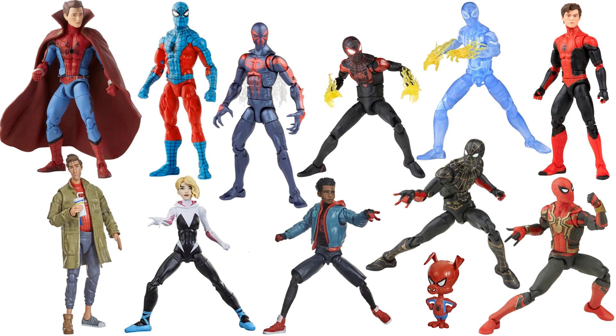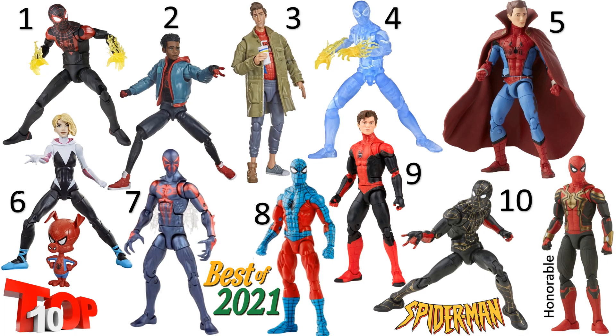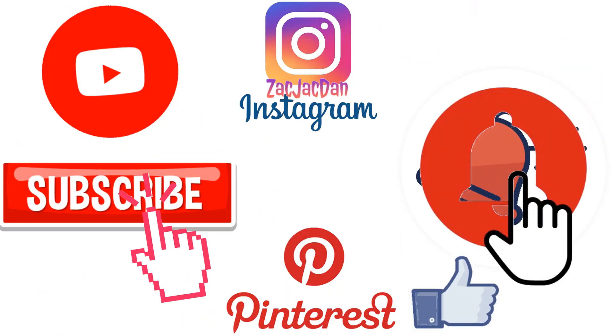So that's all the figures — let me know in the comments what you would have chosen for your top 10 from all the Spider-Man figures released in 2021. There's my list from one through ten plus the honorable mention. Would you reorder this list? I think I could have reordered several of these myself, but this is definitely a pretty solid top 10 for Spider-Man figures in my opinion. I hope you enjoyed the video — leave a comment, hit the notification bell for new videos, subscribe to the channel, and hit that thumbs up.